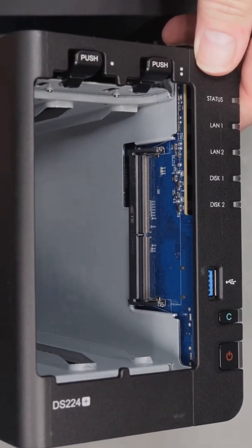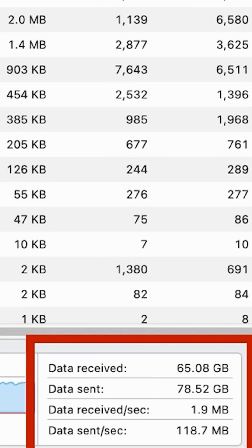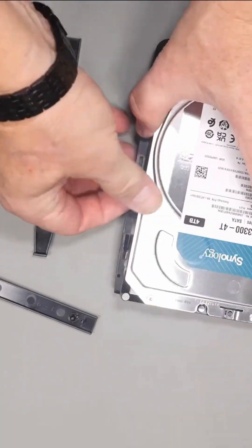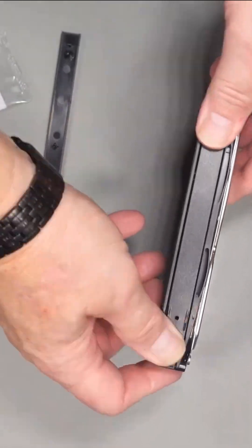The biggest selling point is Synology's DSM software, which offers advanced data protection, cloud synchronization, and AI-powered photo management. If you're serious about data security and ease of use, the DS224 Plus is one of the best options available.